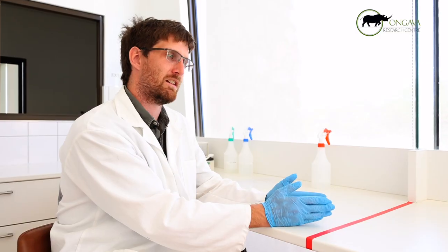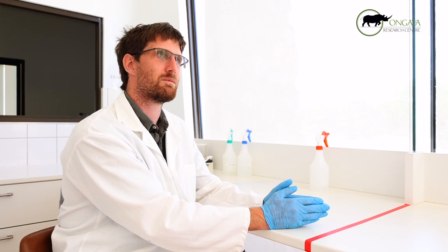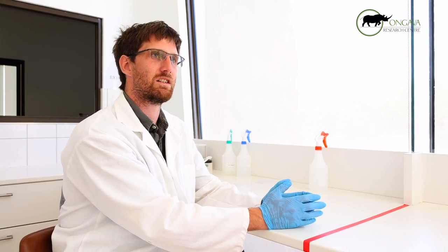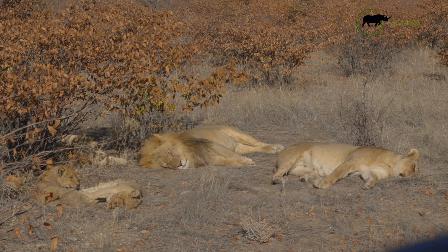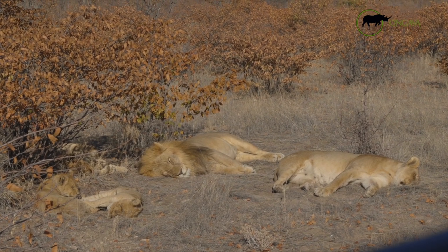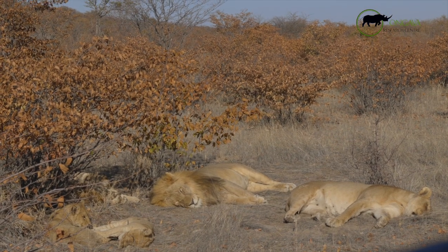Lions used to be distributed all across Africa, including Namibia. However, most genetic studies have focused on southern Africa or African lions broadly. To our knowledge, nobody has really taken the time to look specifically at the Namibian side. So what we've done is collected samples with our collaborators to look at a purely landscape genetics approach of how these lions are mixing with one another.